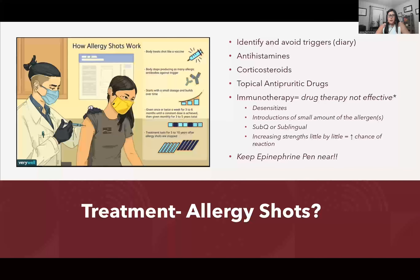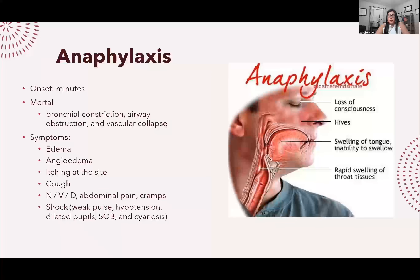An anaphylactic reaction is very severe and life-threatening. It can occur within minutes and causes bronchial constriction, airway obstruction, and vascular collapse — essentially everything shuts down: you stop breathing, blood pressure drops, and you can go into cardiac arrest. Symptoms include edema, itching, angioedema, cough, nausea, vomiting, abdominal pain, and shock symptoms like weak pulse, hypotension, dilated pupils, shortness of breath, and cyanosis around the lips.